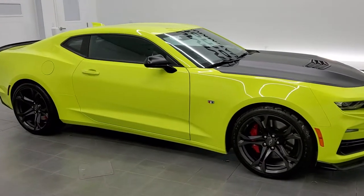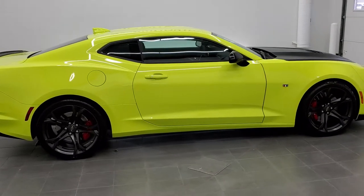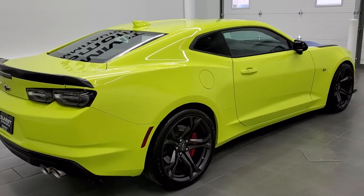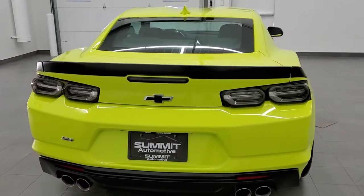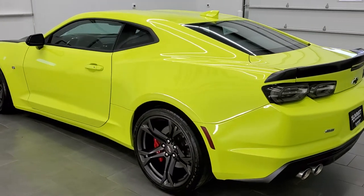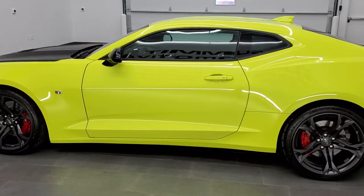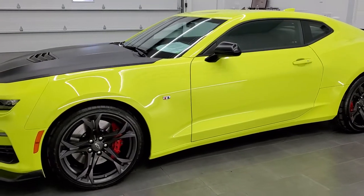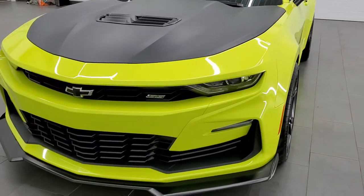This is stock number 11542Z. We are here at Summit Automotive in Fond du Lac, Wisconsin, your new and used sports car headquarters. Today we are checking out this super clean 2020 Chevy Camaro 1SS package with the 1LE package. This car has the 6.2 liter V8 motor which pumps out 455 horsepower. It has been fully safety inspected by our service shop, has a fresh oil and filter change, all the fluids have been checked and topped off, and this car is 100% ready to go.